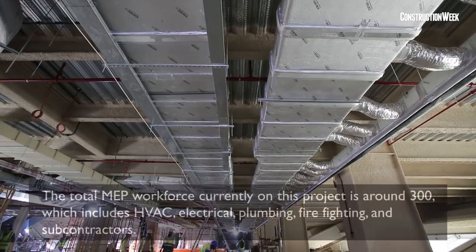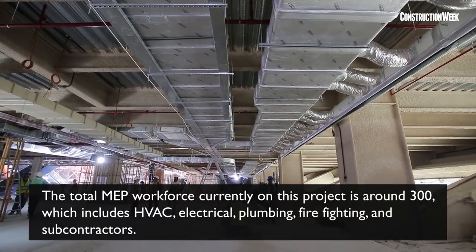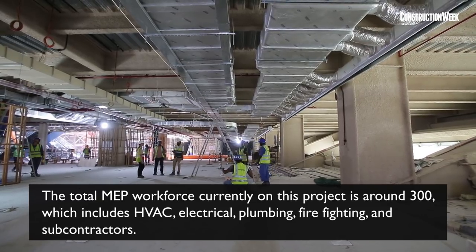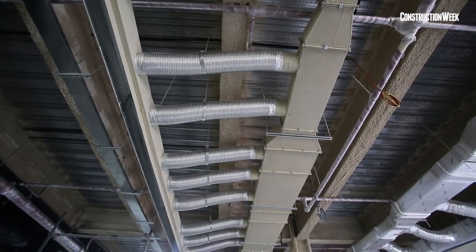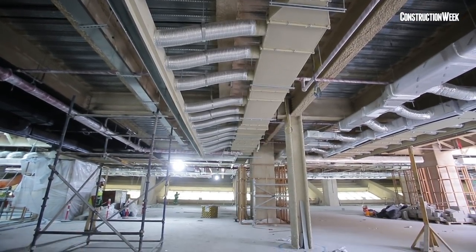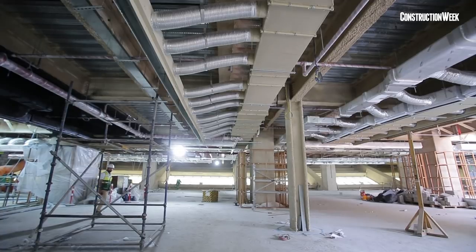We are targeting LEED Platinum here, so the project has been redesigned from an air-cooled chiller to a water-cooled chiller to achieve platinum. At the same time, the external lighting, landscape lights, and art must be compliant with green building norms to score at the platinum level.